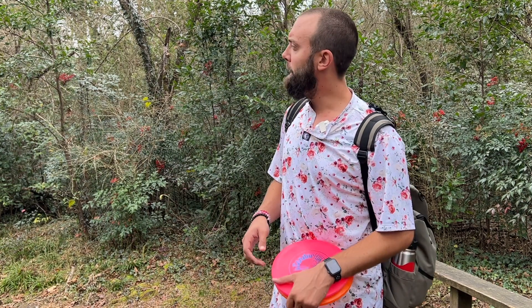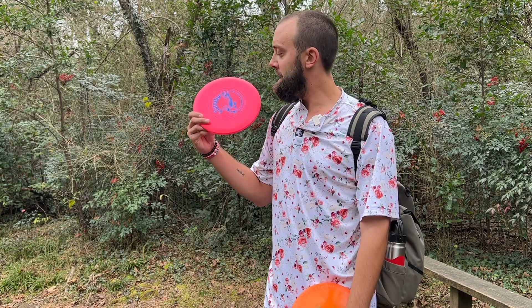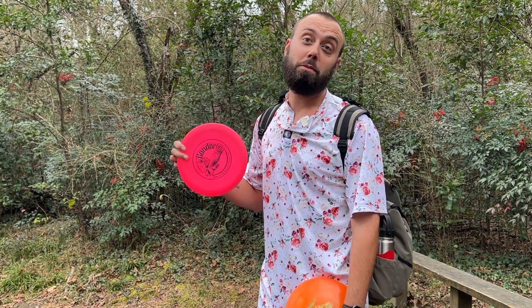I'm gonna say this before we dive into hole 18: if I could figure out a way to fit this in my bag, the DX Condor has very much impressed me.